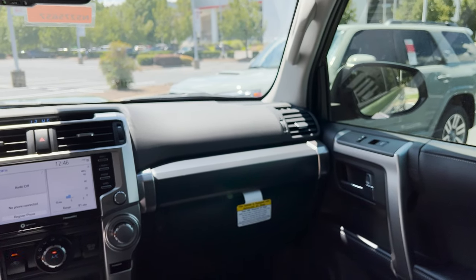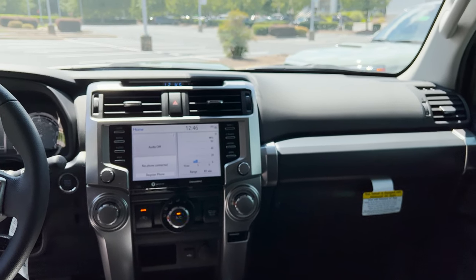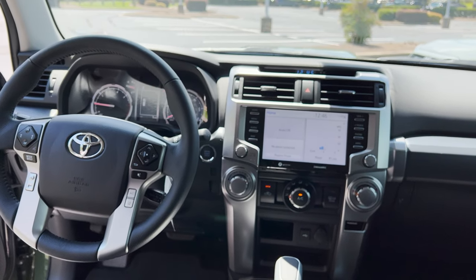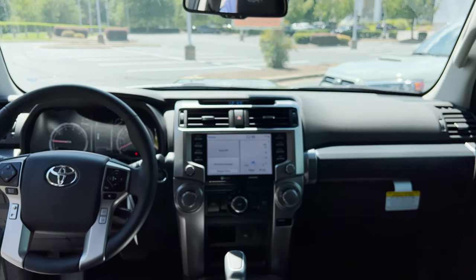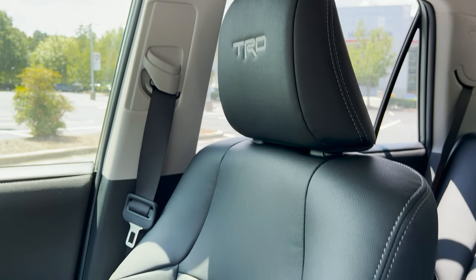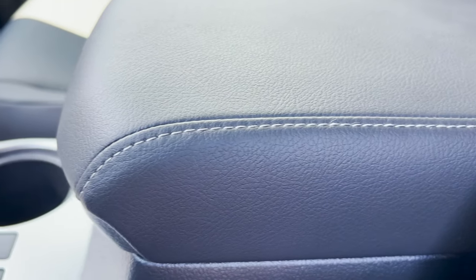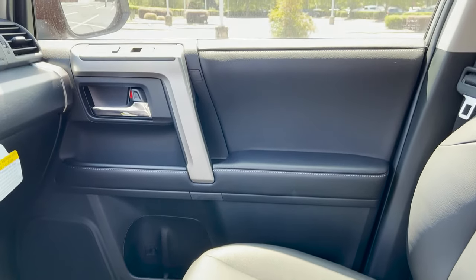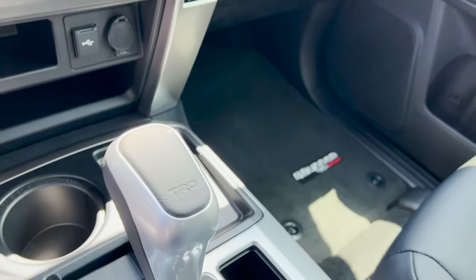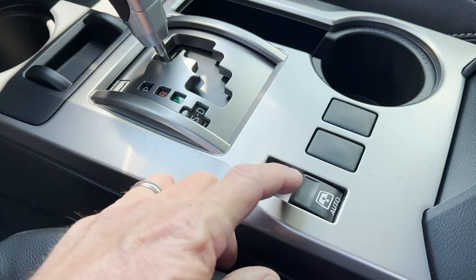Both of these in the interior are going to be the same whether you get the Lunar Rock or the Army Green. There's an 8-inch multimedia screen. Inside you've got a TRD headrest, black soft-tech seating with light gray stitching, consistent throughout the door panels and dash. There's a TRD shift knob too.